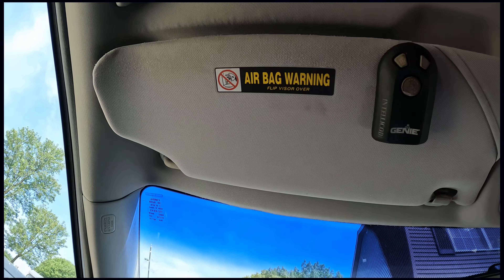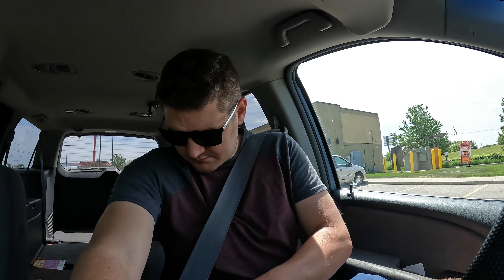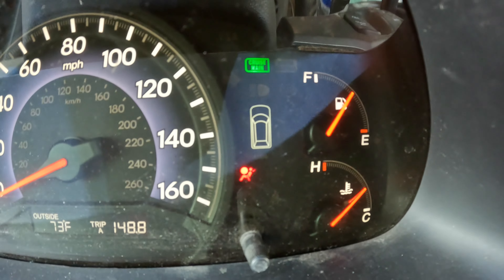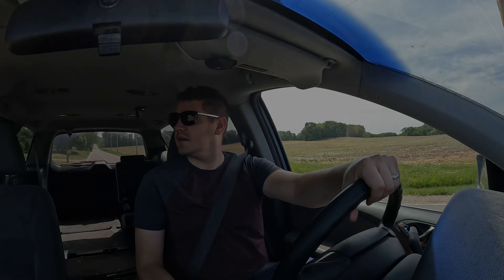It comes equipped with a range of safety features, including anti-lock brakes, stability control, front seat side airbags, and side curtain airbags for all three rows. These protect you and give you peace of mind knowing that you and your loved ones are well-protected.